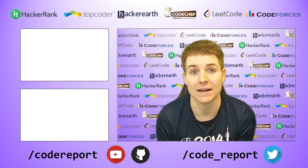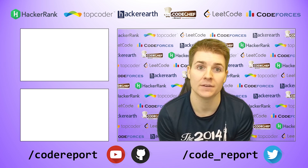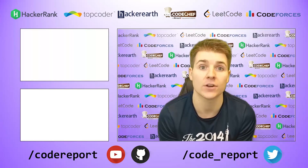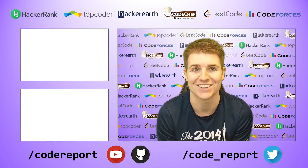As always, if you enjoyed this video and found it helpful, hit that like button. If you want to see more, make sure to hit that subscribe button. You can follow me on Twitter for reminders 30 minutes before contest start, and you can find all of the code shown in my videos on my GitHub page. Thanks for watching and I'll see you in the next video.